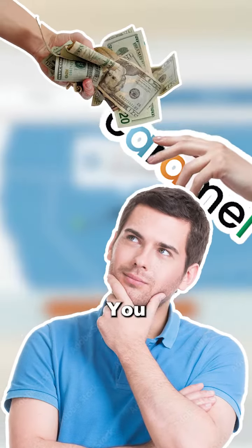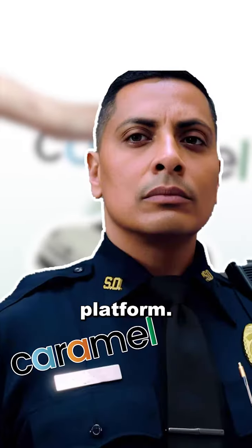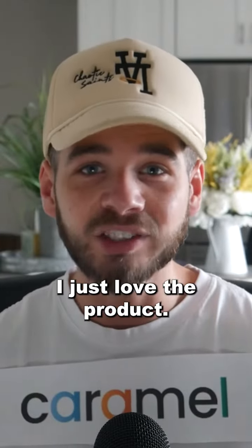You don't buy cars on Caramel — you use Caramel to buy cars. It's like a secure checkout platform. Again, this isn't an ad. I just love the product.